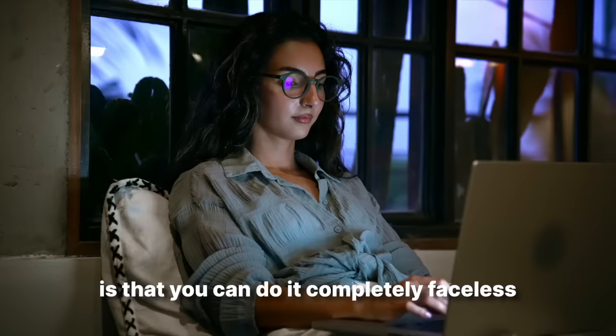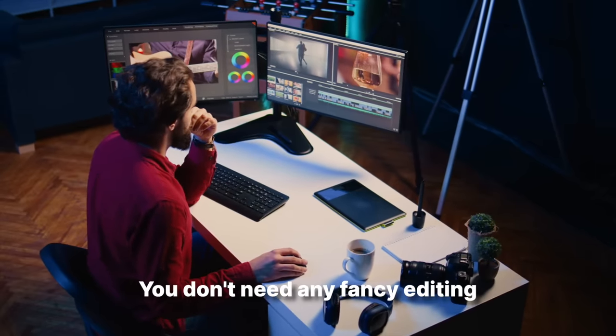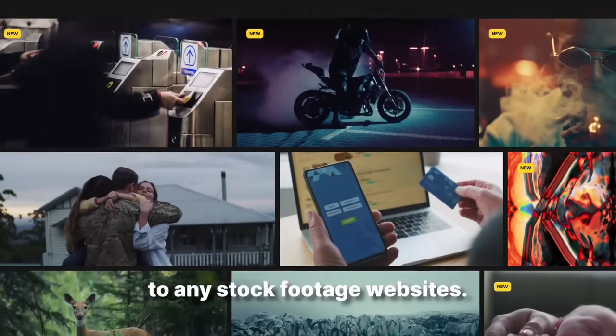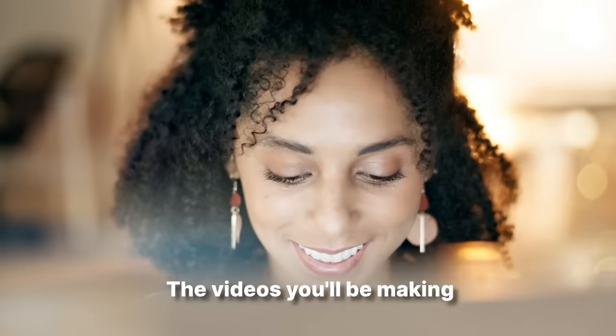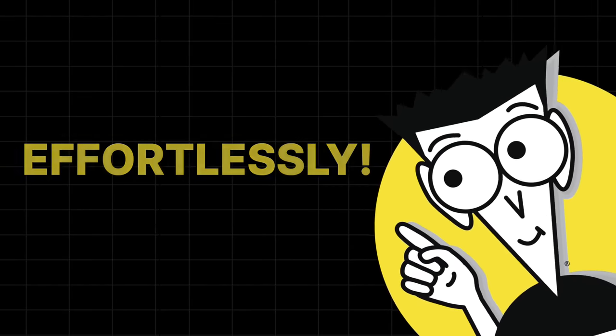The best thing about this method is that you can do it completely faceless and voiceless. You don't need any fancy editing and you don't need to buy access to any stock footage websites. The videos you'll be making are so easy to produce, any beginner can do it effortlessly. And I'll show you a channel that's doing this successfully in a moment.